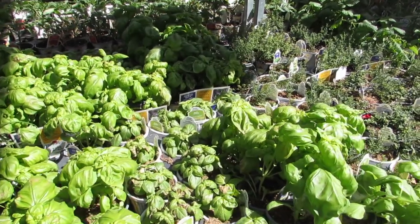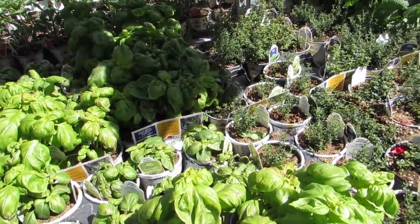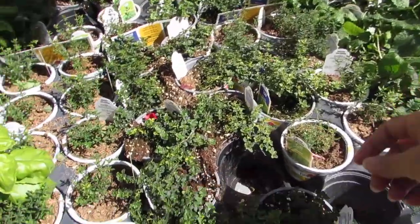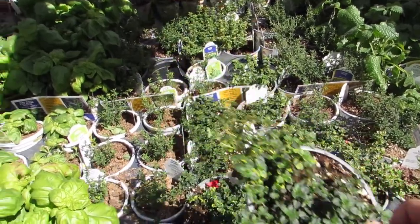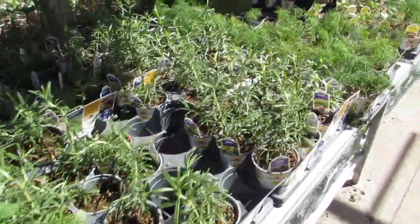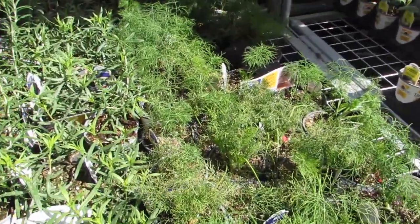Okay, we've got some basil on the go — you trim them and they grow back thicker. Smells so good! Lemon thyme — I've tried to start this numerous times by seed and it just never ever went well. I don't know, I just don't have the touch, or maybe it's something to do with germination. And some dill — I love me some dill.